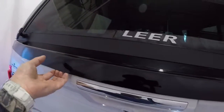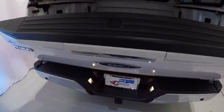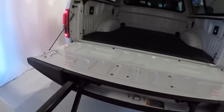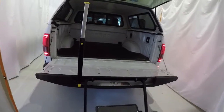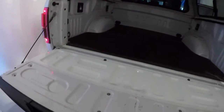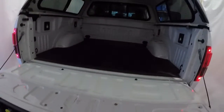It does have the nice Lear camper shell. Go ahead and open that up for you. Nice hydraulic in the tailgate here. It also has the step-up system that Ford offers. Got the nice bed mat in the back.